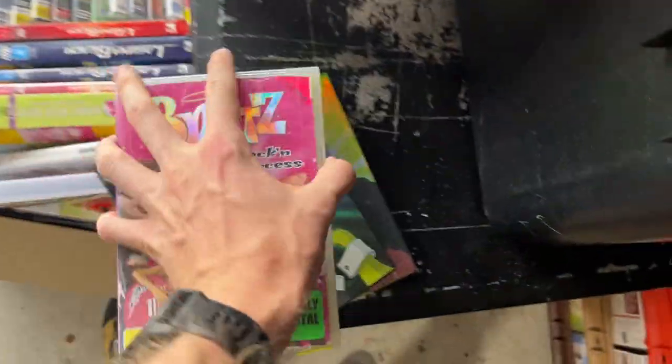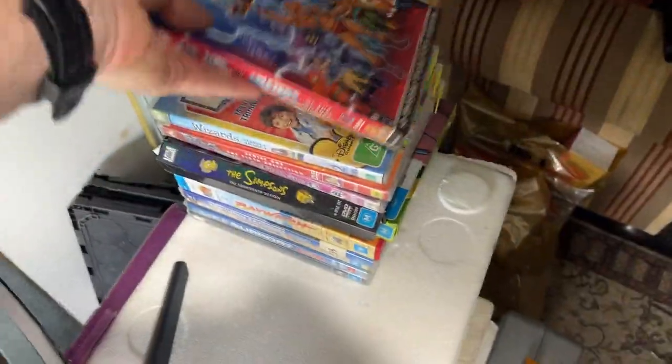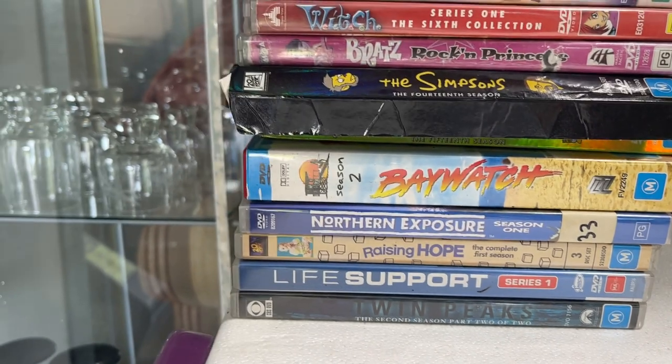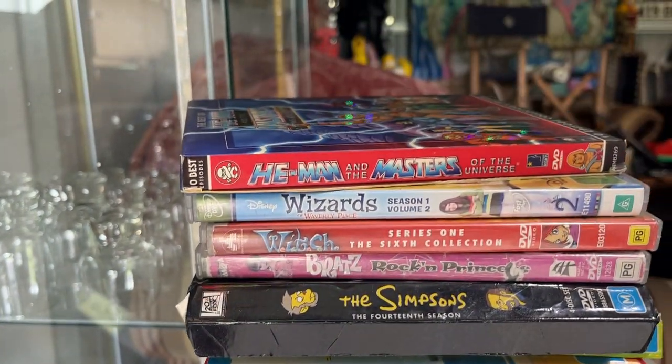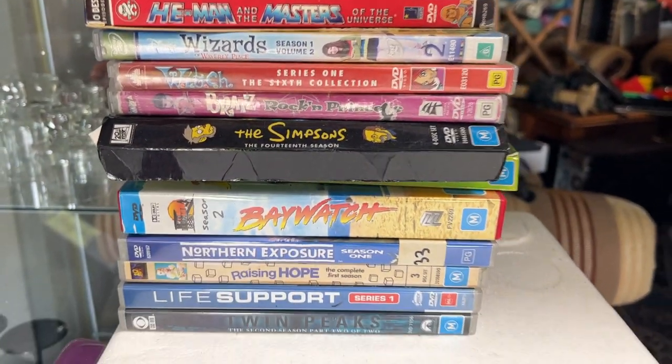This is everything that I found. We've got Twin Peaks, Life Support, Raising Hope - a couple of different shows - all sort of single season sets. Then there's Masters of the Universe, Wizards, Witch and Bratz, and a couple of Simpsons.